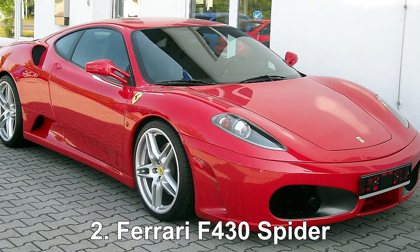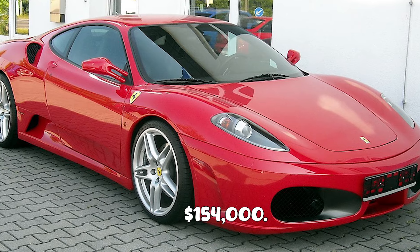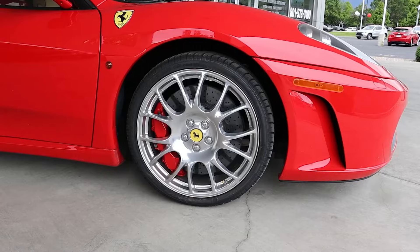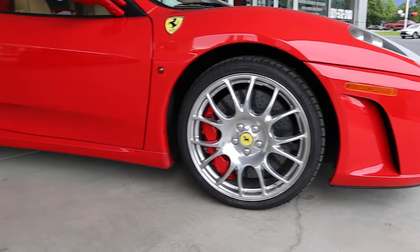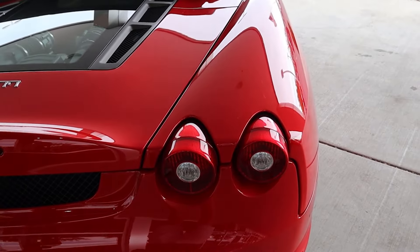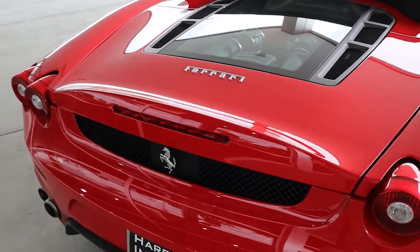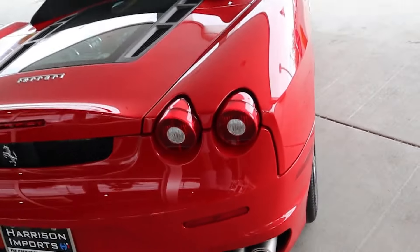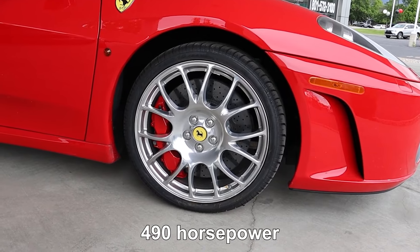Ferrari F430 Spyder. Costing more than $154,000, LeBron James' speedy F430 Spyder from Ferrari is a joy for fans. Because he's over 6 feet tall, LeBron has to get his cars custom made so he can fit in them properly. He did just that with the Ferrari F430 Spyder, which has a lightweight V8 engine with 490 horsepower.